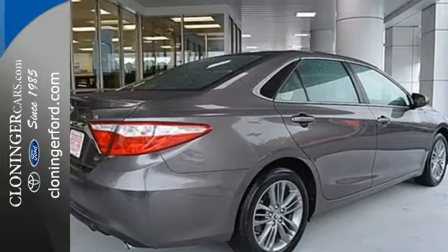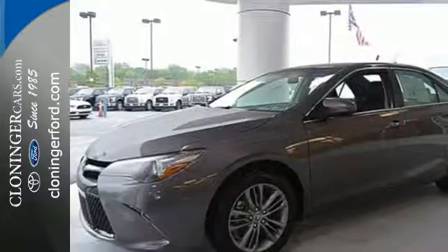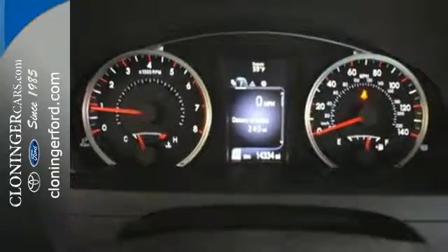With its rewarding drive and optimum fuel economy ratings, there won't be any guilt trips. You'll also feel connected with features like a touch screen display and Bluetooth. Plus, don't worry about safety with 10 standard airbags, daytime running lights and heated mirrors.